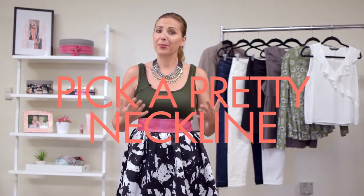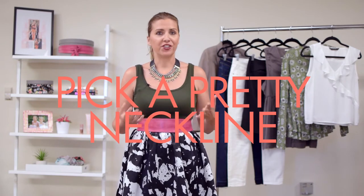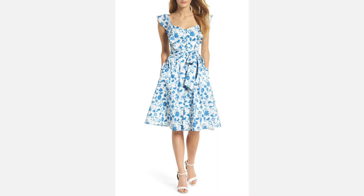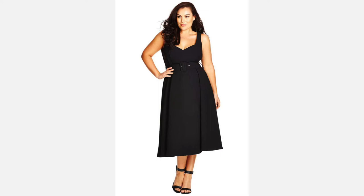For tip number six: pick a pretty neckline. One of the things my friend Kim does is choose really cute, unique necklines, drawing attention to her upper body. So maybe a unique necklace, a sweetheart neckline, halter, or off the shoulder. Or big cool earrings as well. You want to draw attention to the upper body and to your face.